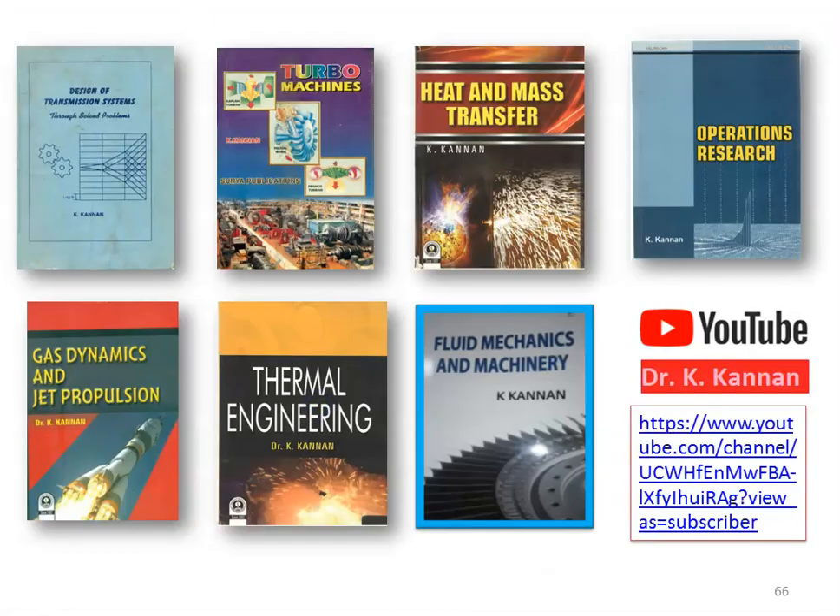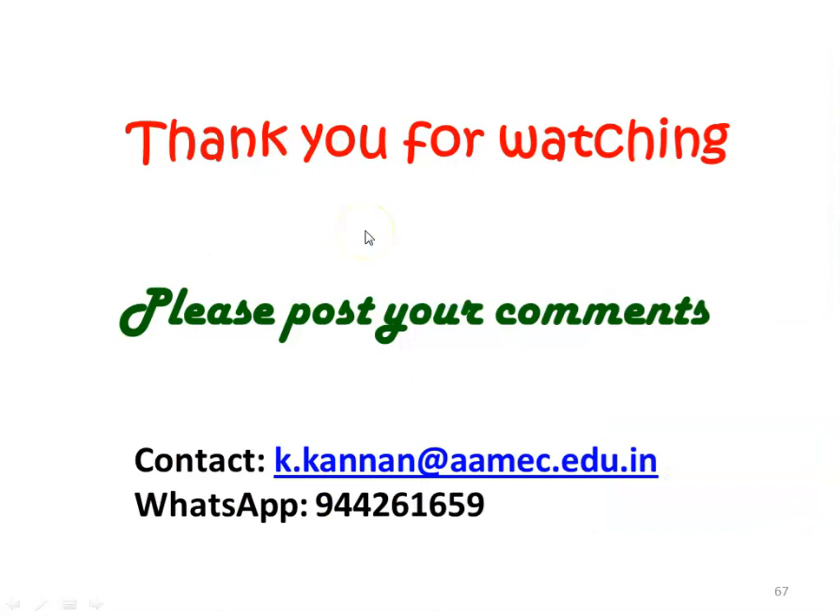We stop here. These are all the books I have written in mechanical engineering subjects and I upload the video lectures of all the subjects on the YouTube channel. Please subscribe to the channel and use the videos for better learning. Thank you for watching. Please post your comments in the comments box. We will meet again with another video lecture on the solution to the UPSC Engineering Services exam questions. Until then, bye.